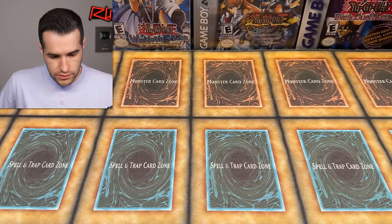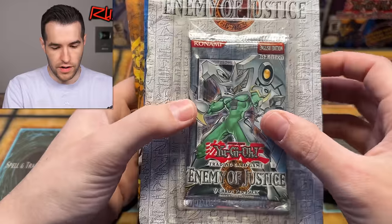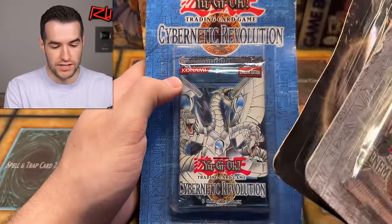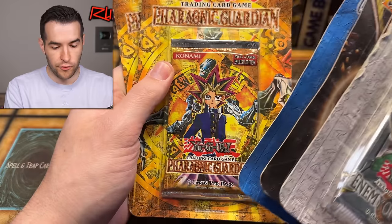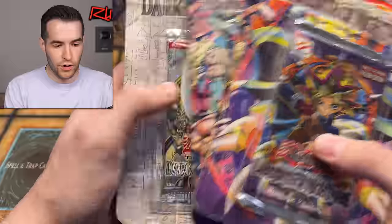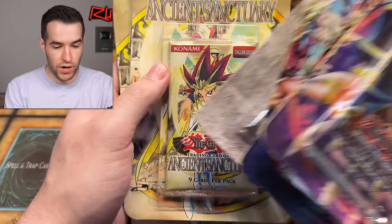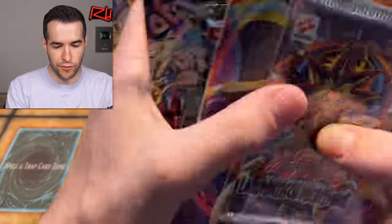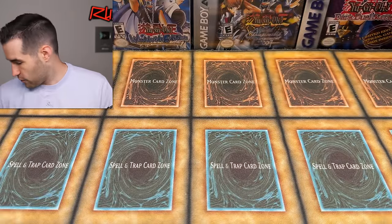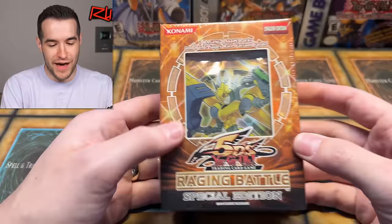There are a few more blisters. Enemy of Justice, first edition Strike of Neos, first edition exclusive pack Cybernetic Revolution unlimited, Force of the Guardian unlimited, Force of the Guardian unlimited. We have Labyrinth of Nightmare, Legacy of Darkness, Legacy of Darkness, Dark Beginning 2, Ancient Sanctuary, Ancient Sanctuary, and Force of the Breaker — first edition. That is a pretty sweet blister collection right there — a lot of different sets.